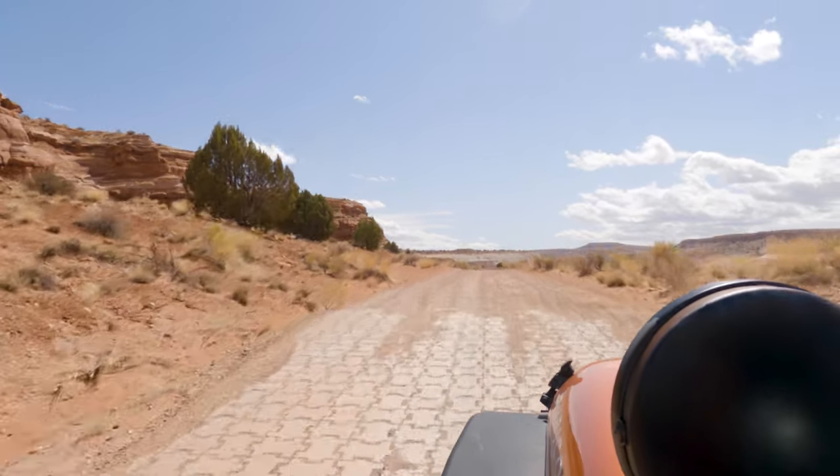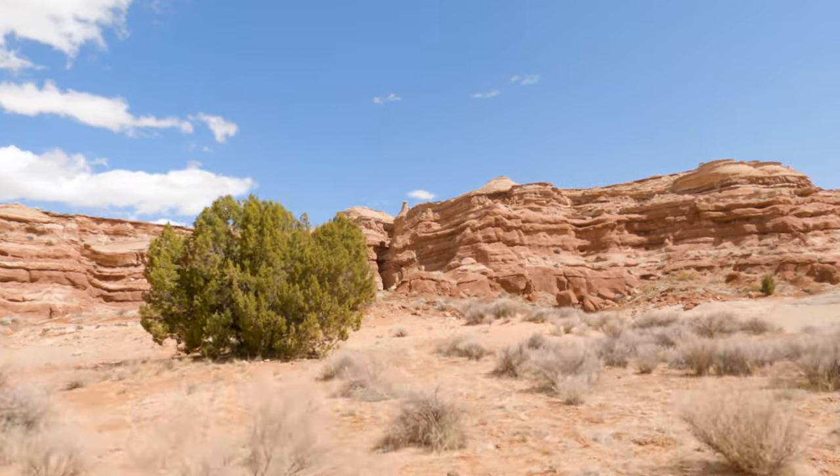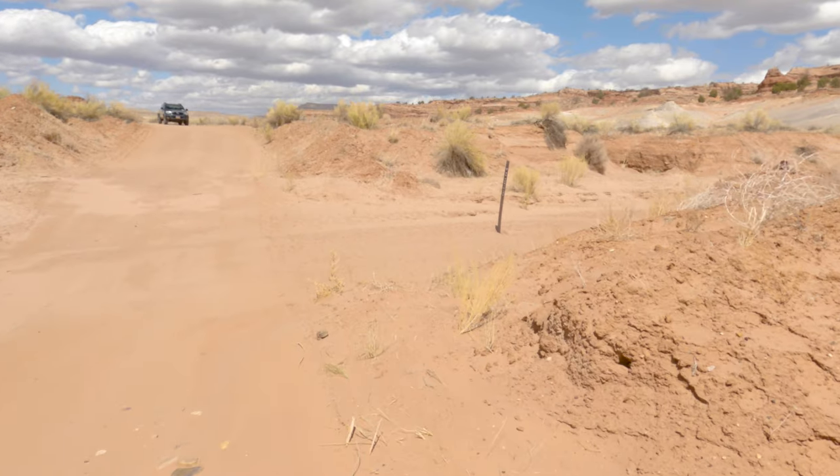You're going to end up crossing through two washes before you come to a small parking lot that is only big enough to hold about two cars. The washes can be difficult or even dangerous to cross in bad weather, so please be careful.